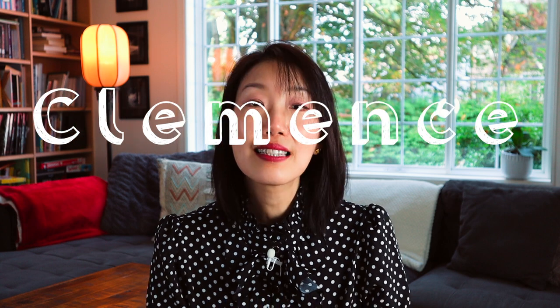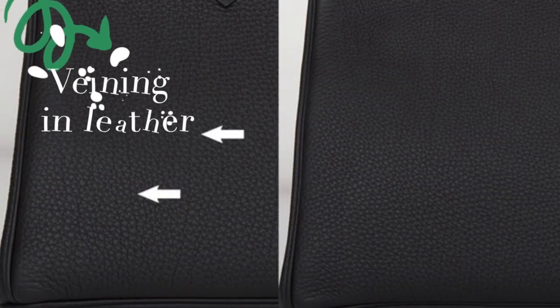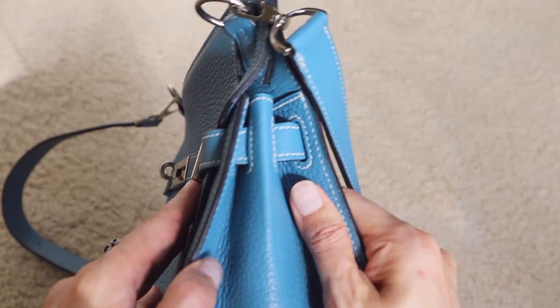The next leather is Taurillon Clémence. Clémence was named after the daughter of the designer who brought this leather into the Hermès collection in 1992. Its official name is Vaux Taurillon Clémence, and it is characterized by its supple and grainy texture, very similar to Togo. Clémence leather is made from male bull calves while Togo is made from female. You'll notice that Clémence has a wider, flatter grain and shows less veining than Togo. For those verifying authenticity, studying the leather's characteristic markings is key — authentic pieces show distinctive patterns, while fakes tend to be more uniform.